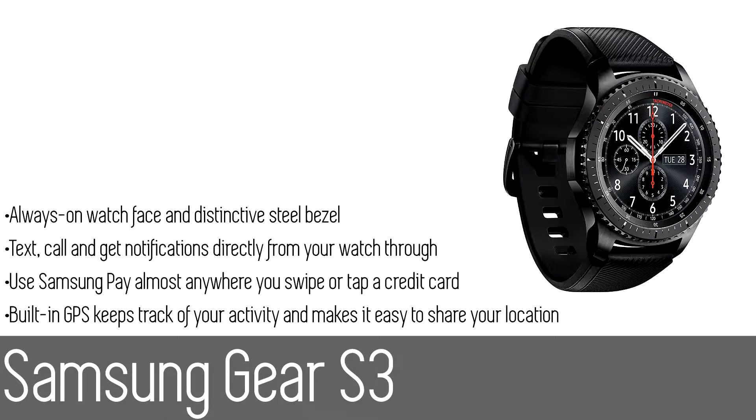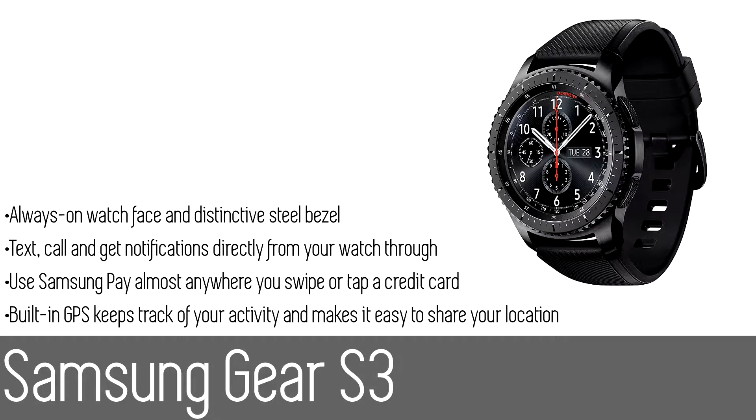Number two: the Samsung Gear S3. The Gear S3 is Bluetooth connected so you can receive texts, emails, and alerts without reaching for your phone. With a built-in speaker and microphone, you can also make and answer calls hands-free. With Samsung Pay on your Gear S3, you can easily make payments with your watch almost anywhere you can swipe or tap a credit card, even without your phone or wallet.